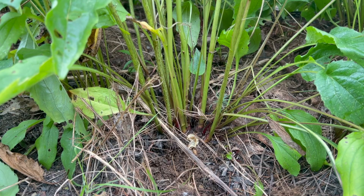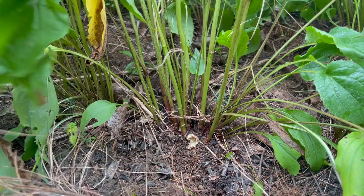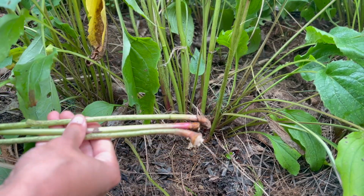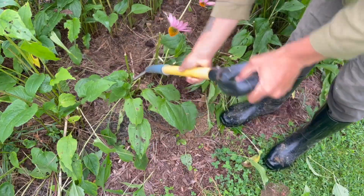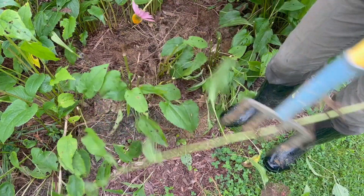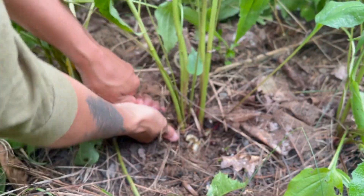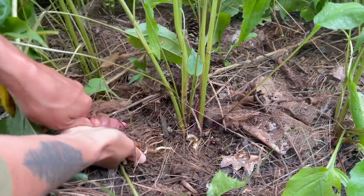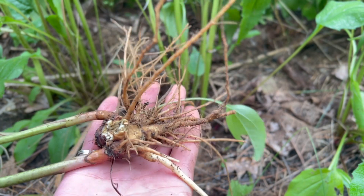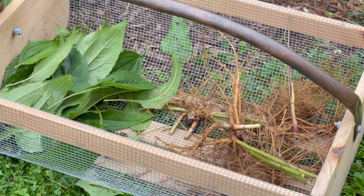I'm finding that simply tugging on the stem causes it to break off at the root, so I decided to use a fork to loosen the soil and make dividing easier. Unlike dandelion and burdock, echinacea doesn't appear to have a taproot, so these roots are less substantial and we'll need to harvest more of them to get what we need. We'll also harvest some of the leaves as well for a whole plant medicine.